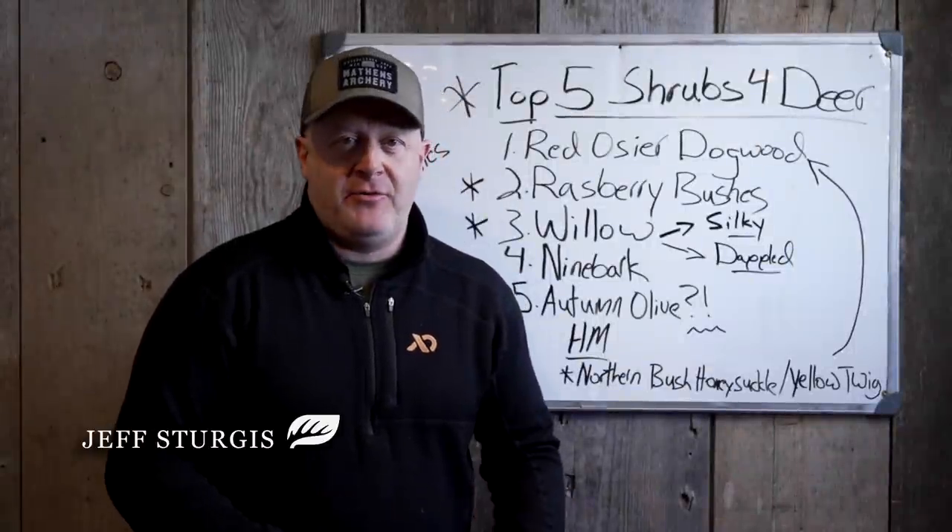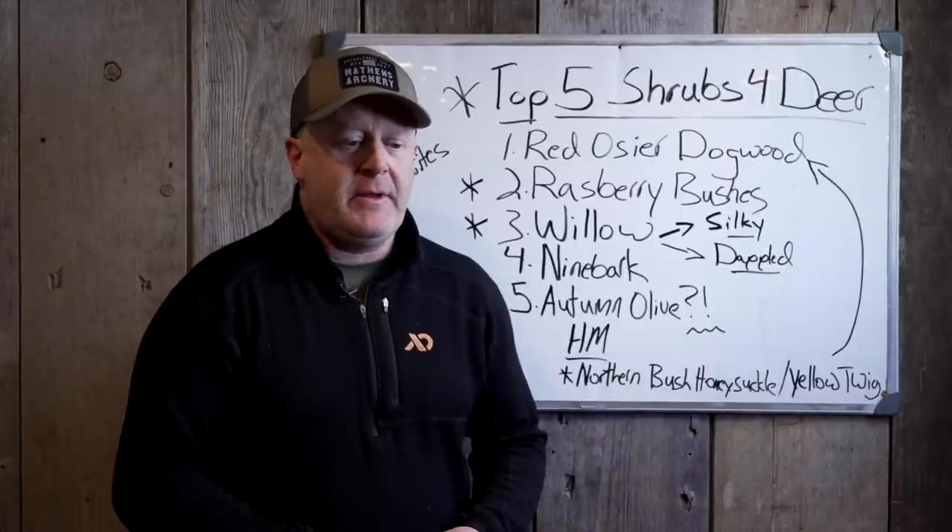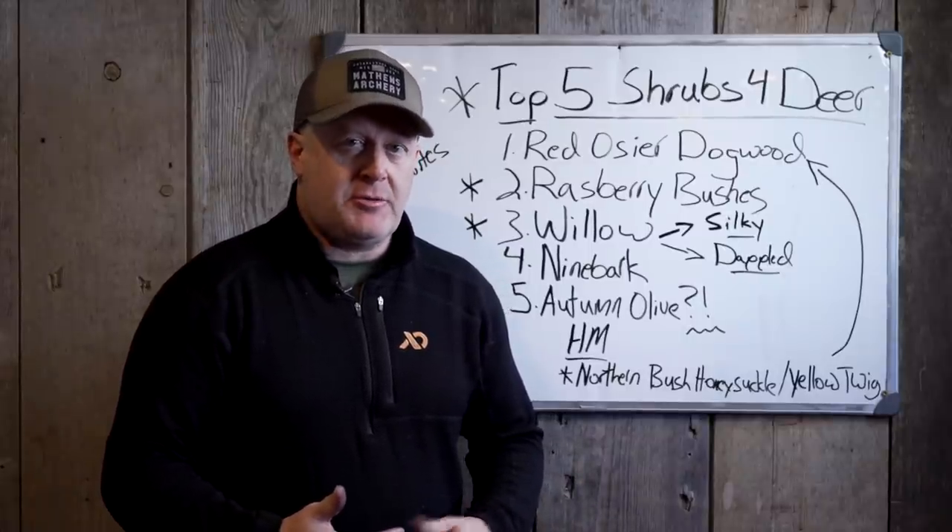We talk about top 10 trees for whitetails, wildlife, top 5 trees, things like that. And really, what I like to plant and utilize the most are shrubs.